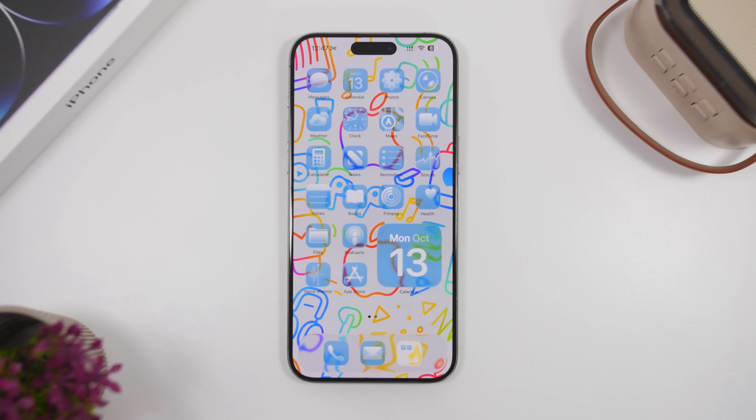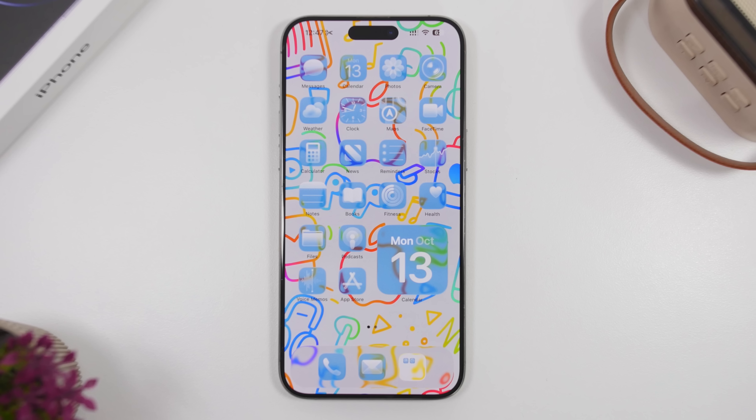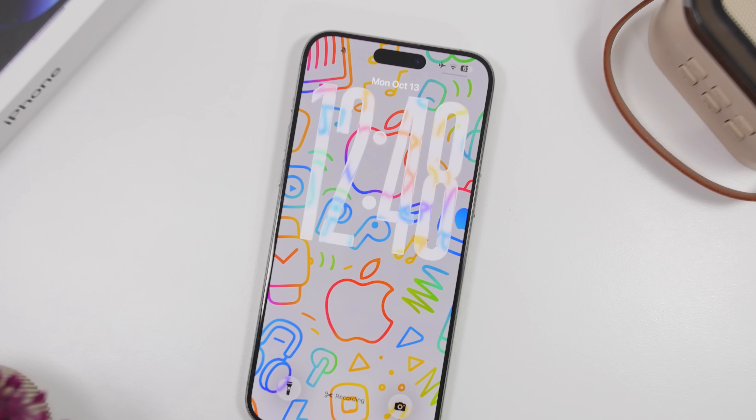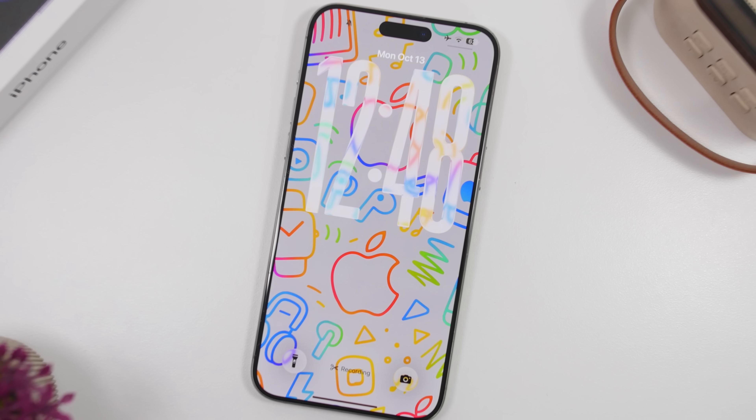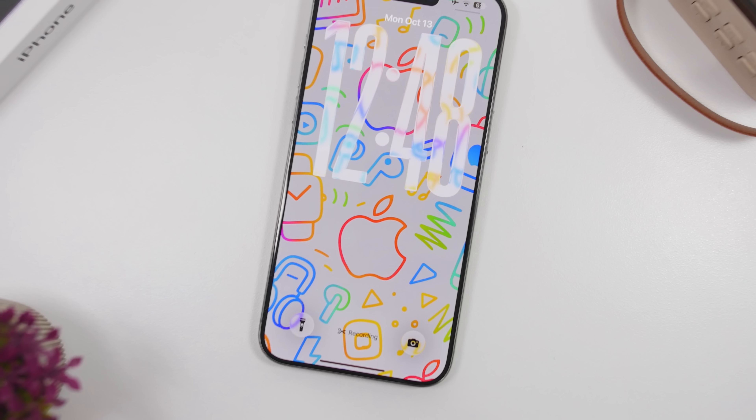Hey, what's going on everyone, this is iReviews back with another video. Today we're talking about 10 apps that are super useful and will allow you to do much more with your iPhone, making your device more useful by adding some really useful features.